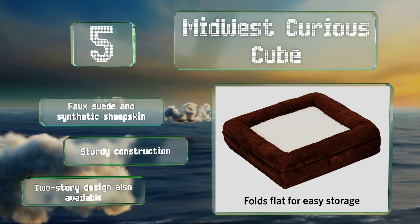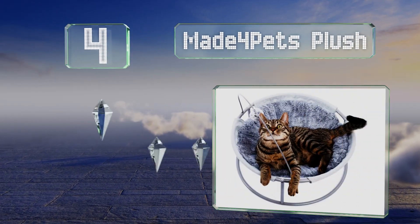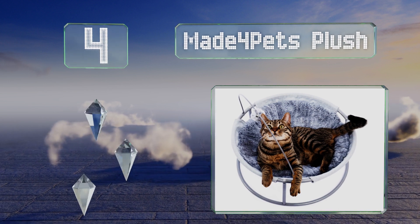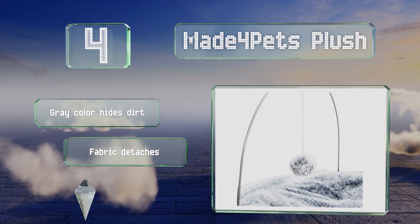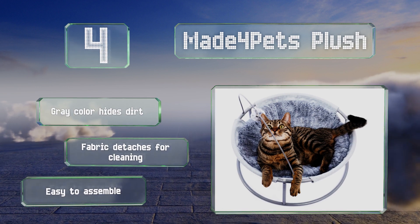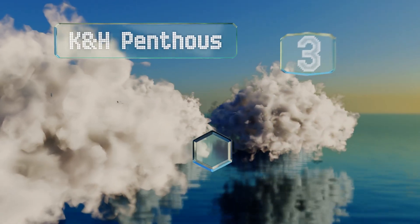At number four, cats can rest or play on the Made4Pets Plush, a circular hammock-style seat with a thin arch overhead that sports a dangling ball for batting around. It's about 18 inches in diameter and has a stable metal base, yet it's still lightweight enough to carry. The gray color hides dirt and the fabric detaches for cleaning. It's easy to assemble.